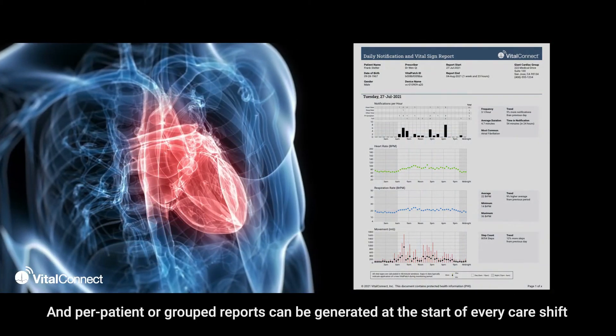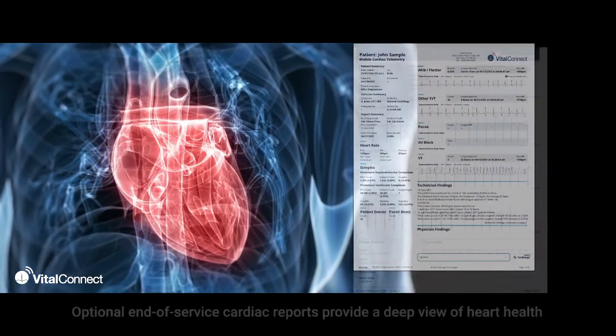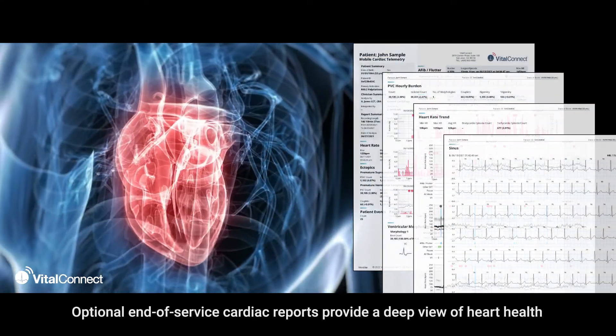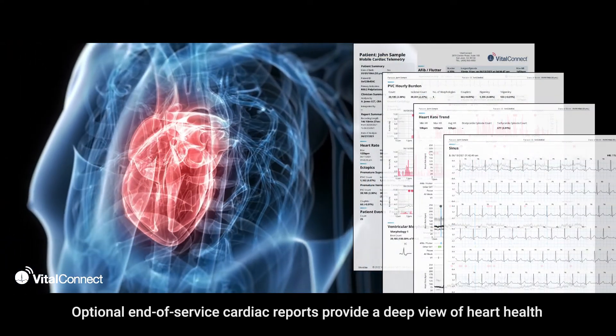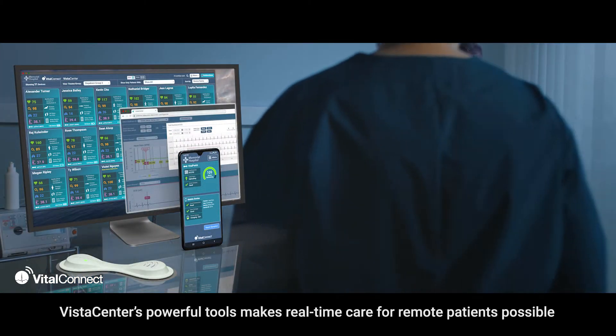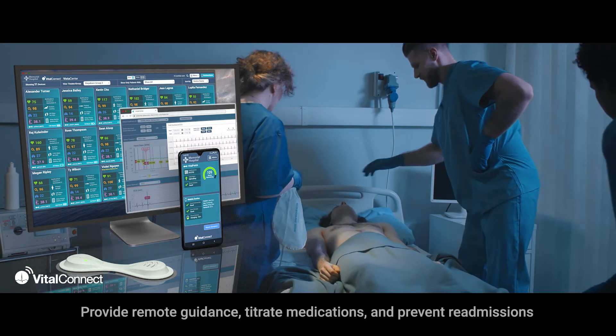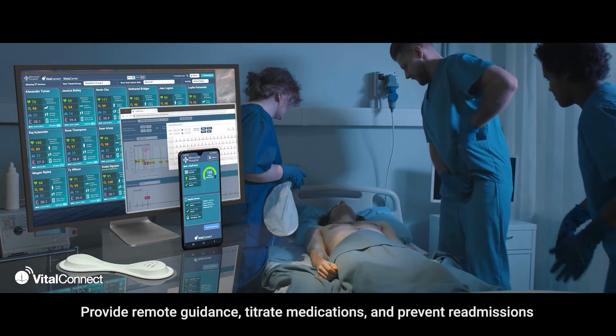Reports can be generated at the start of every care shift or when serious arrhythmia events occur. Optional end-of-service cardiac reports provide a deep view of heart health.